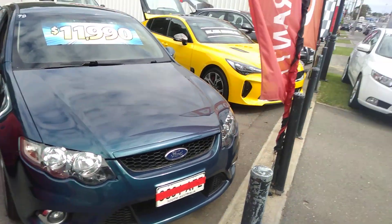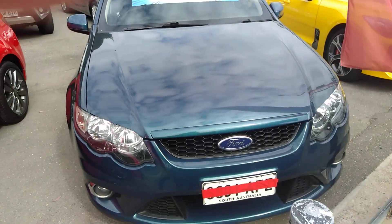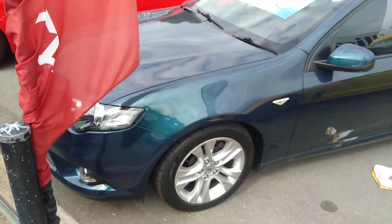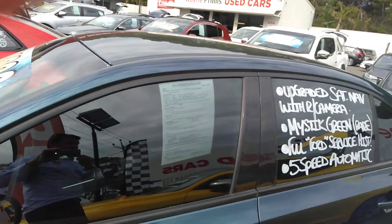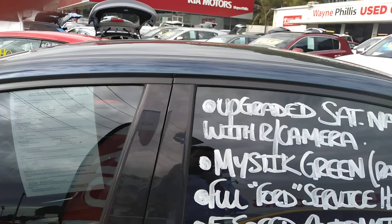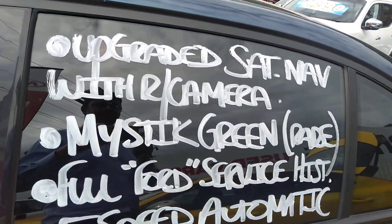Good afternoon, Nick here with the XR6 Ford Falcon 2009, 175,000 on the clock, five speed auto, and it's got full Ford service history.